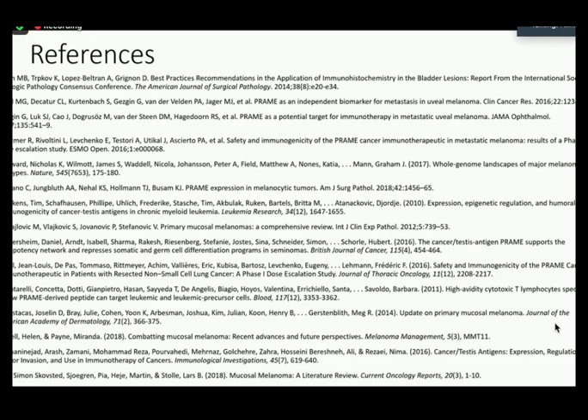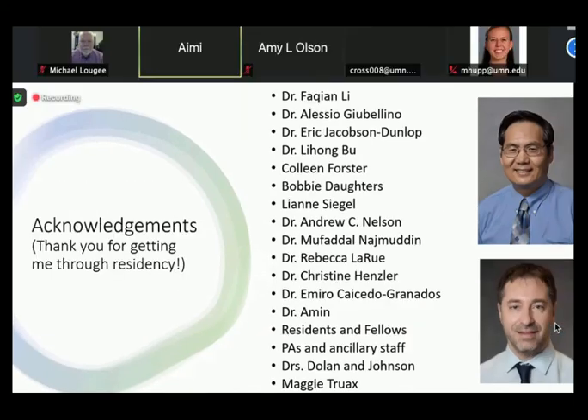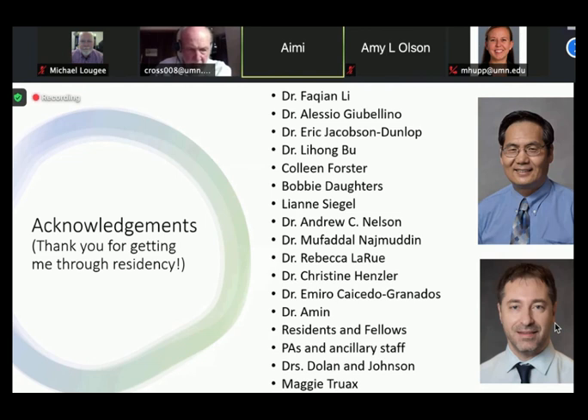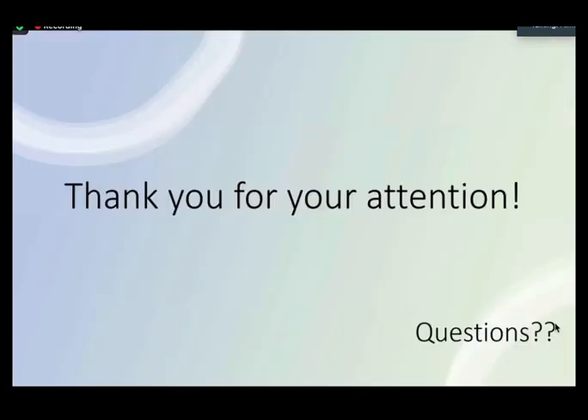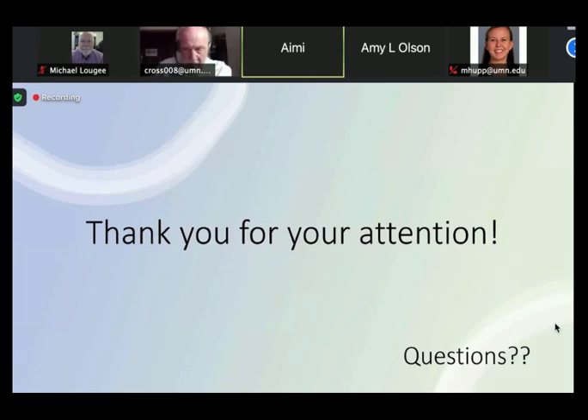These are my references. I just want to thank everyone here and others that I may have forgotten for getting me through residency, and also for contributing to me getting a DermPath fellowship starting this July at MD Anderson. I could not have gotten through the last four years without all of these people's help.